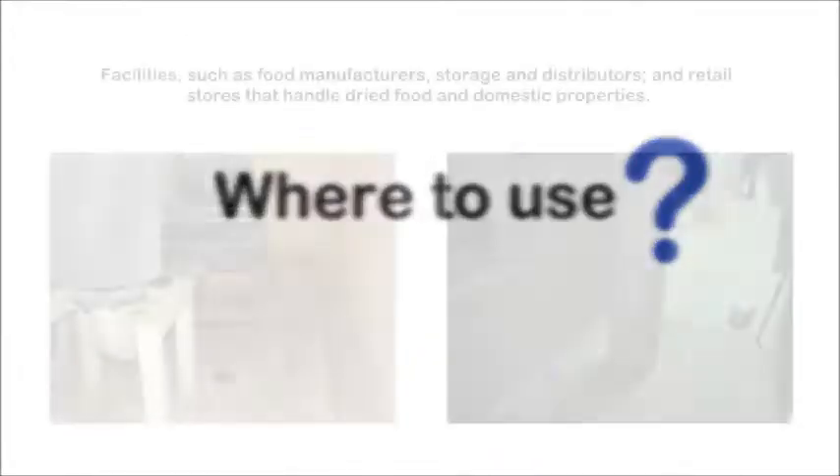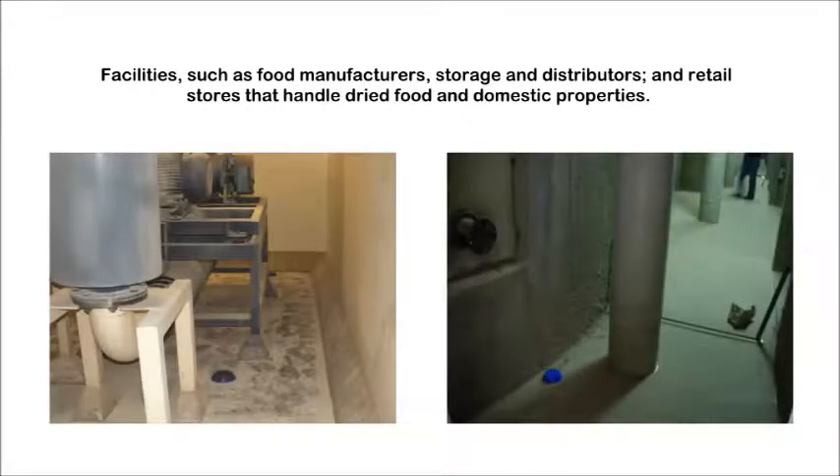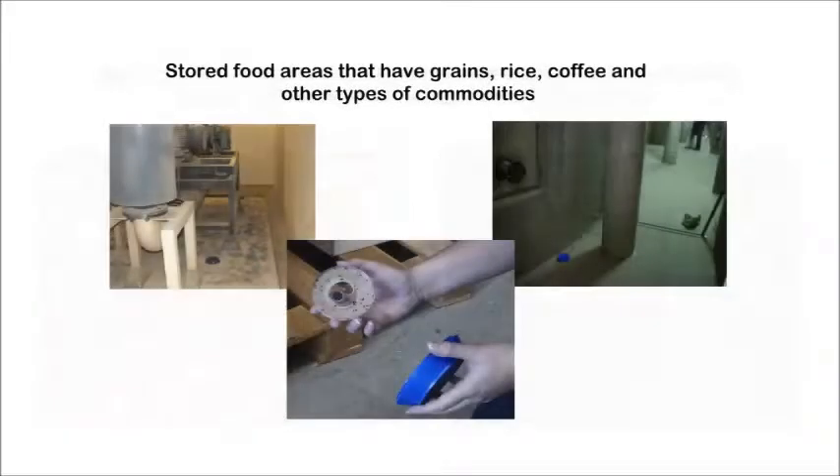Where to use: X-Law MST is used in food handling facilities such as food manufacturers, storage and distributors, and retail stores that handle dried food. It is mainly used in stored food areas that have grains, rice, coffee, and other types of commodities.